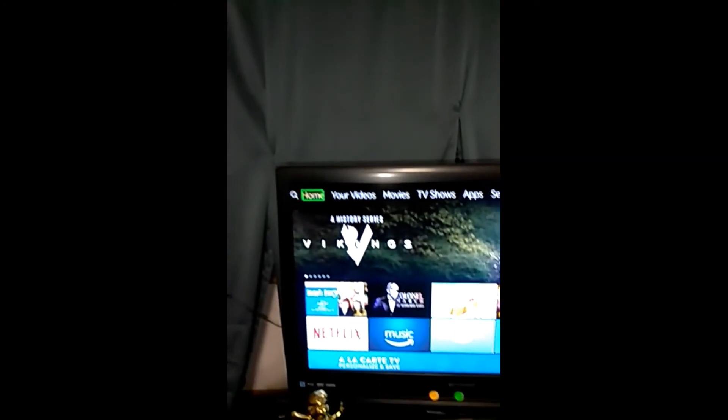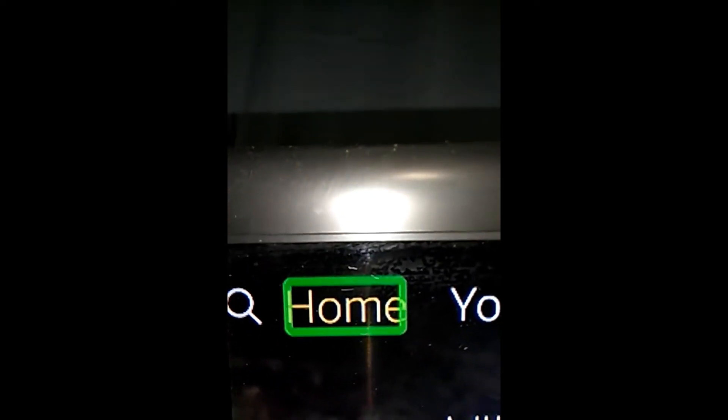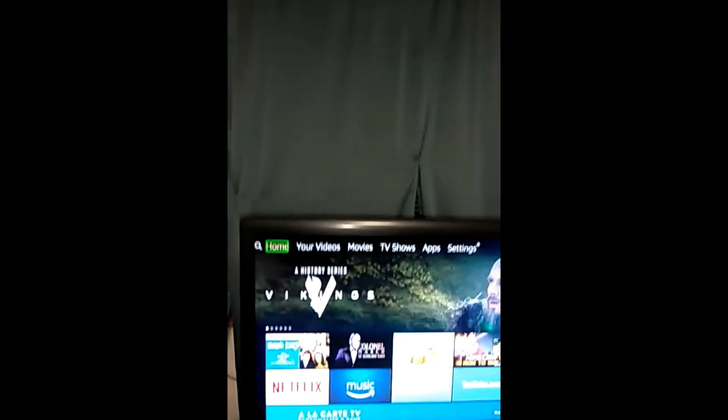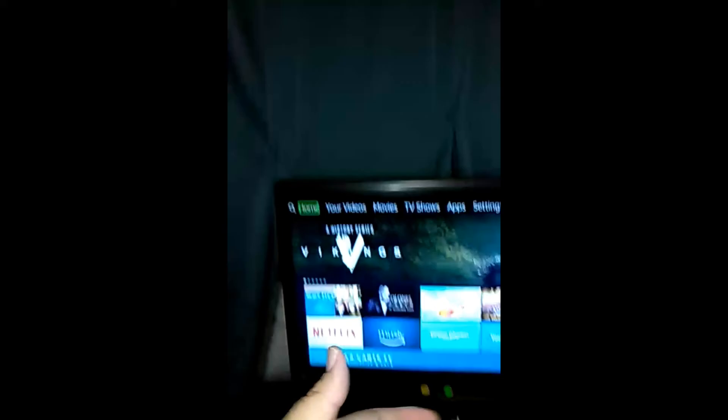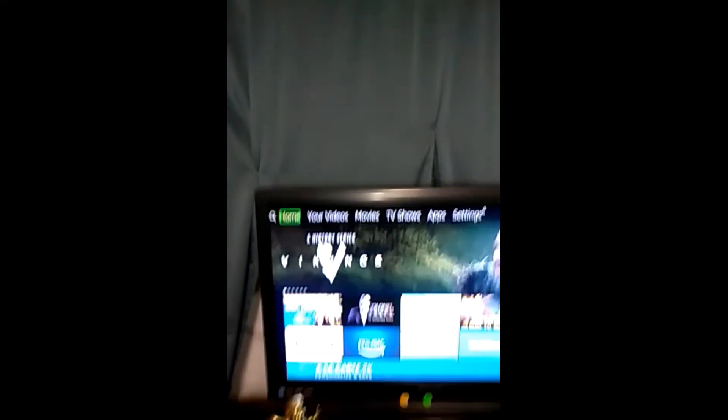Now we're going to hit the Home button on the remote — it's on the first row of small buttons under the d-pad, the second button. The device says: 'Home, two of seven. Use left and right to move between items.' So it is now reading, and up on the main menu there's a green square highlighting everything on the screen. This is VoiceView — Amazon doesn't call it VoiceOver or TalkBack; they call it VoiceView, and that's what it is.